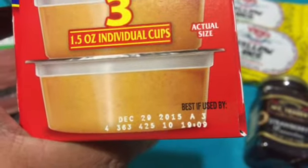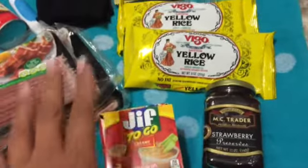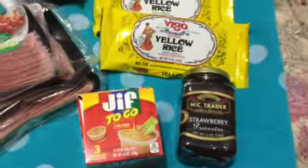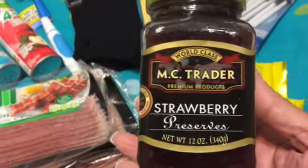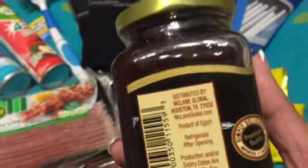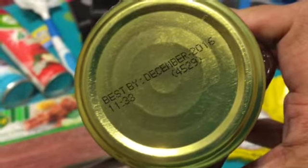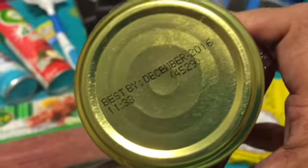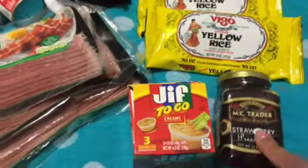There's an expiration date — best if used by December 29th, 2015 — so we have a really good ways to go on this. The next item: I love preserves, and they have blueberry, raspberry, peach, and strawberry. This is by the McTrader company, 12 ounces, and it is so delicious. It also has a great shelf life all the way up until December 2016.